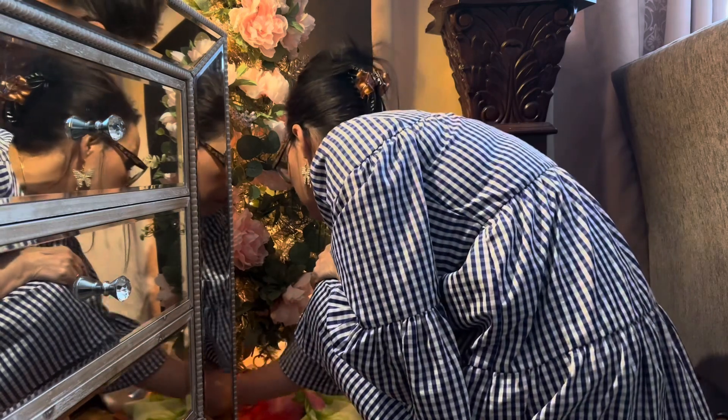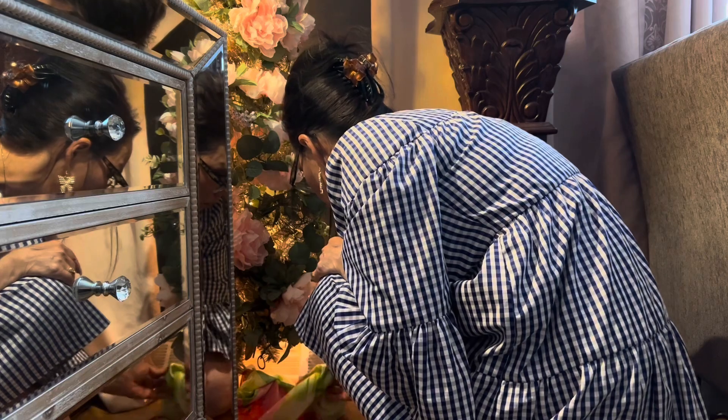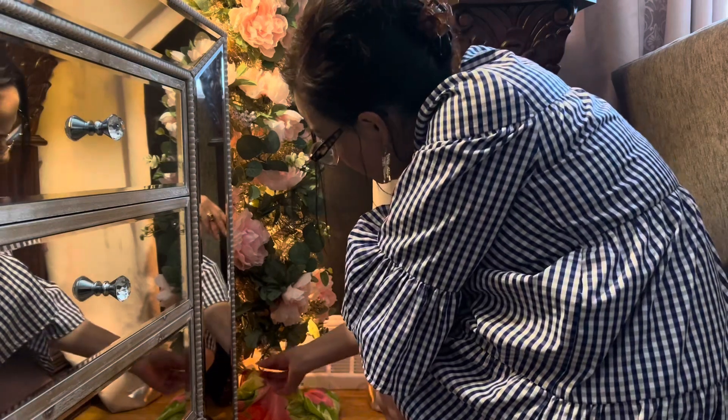Here I'm just going to add in one of my summery scarves — I'm going to use it as a little skirt to hide the legs, and I'll be finished up here in a moment.